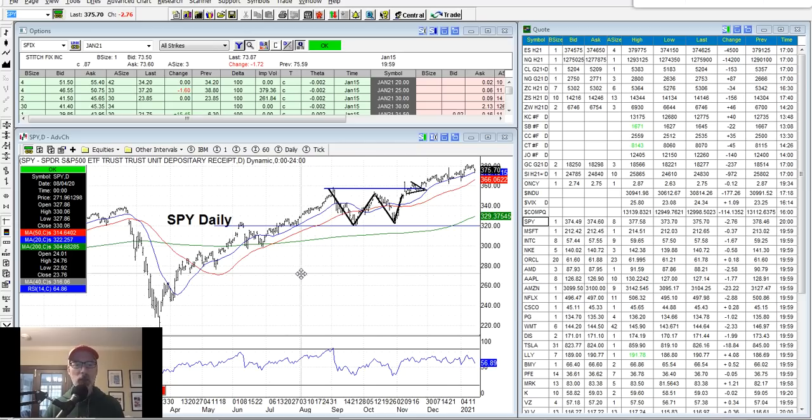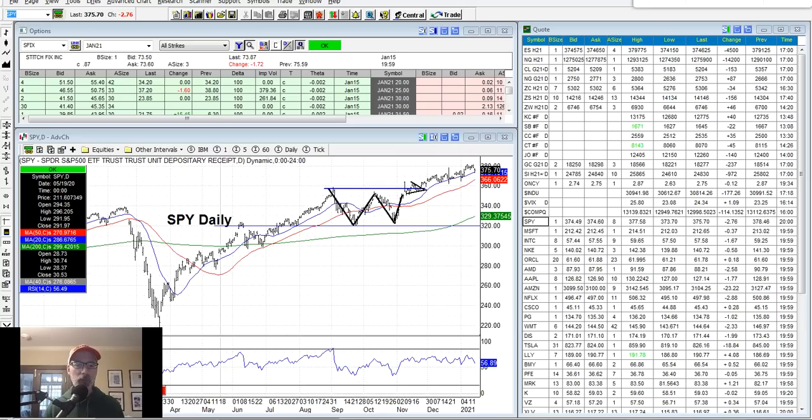As we always do on Saturday, we will do our Saturday synopsis afterwards — we will talk about the charts, look at individual stocks, and see what is going to happen possibly for the next week and beyond. So let's jump right into it. Today we're talking about selling put option credit spreads. Let's bring up our cheat sheet as we always do.